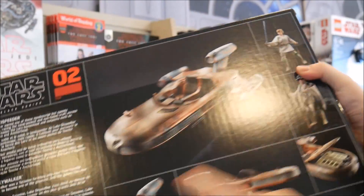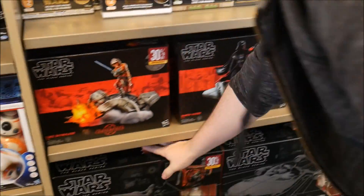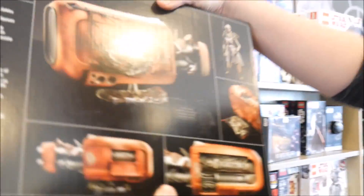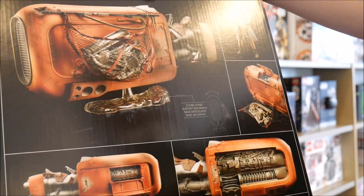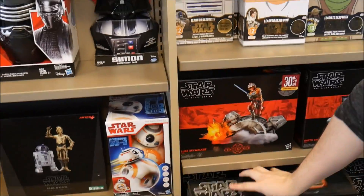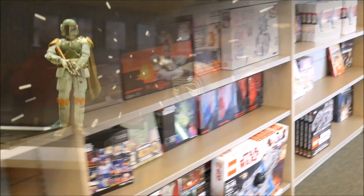That actually looks really neat — it's really intricate. Oh, that's cool! And then they have like — this one isn't as cool but it does have the little details. Those are really detailed for the price. I like the displays a lot — they're doing a really good job.